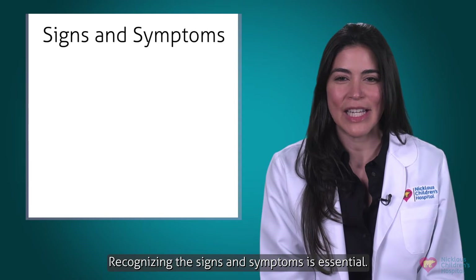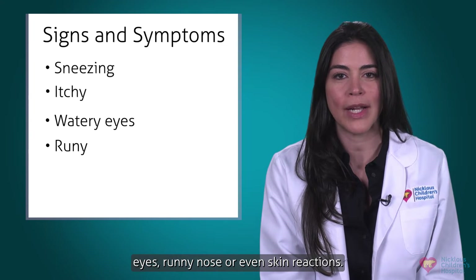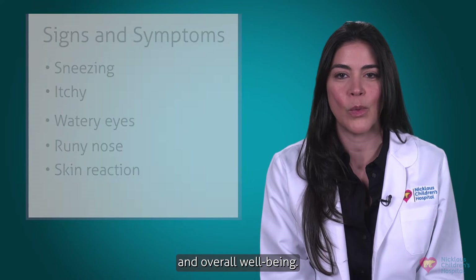Recognizing the signs and symptoms is essential. Your child might experience sneezing, itchy or watery eyes, runny nose, or even skin reactions. These symptoms can affect their daily life and overall well-being.